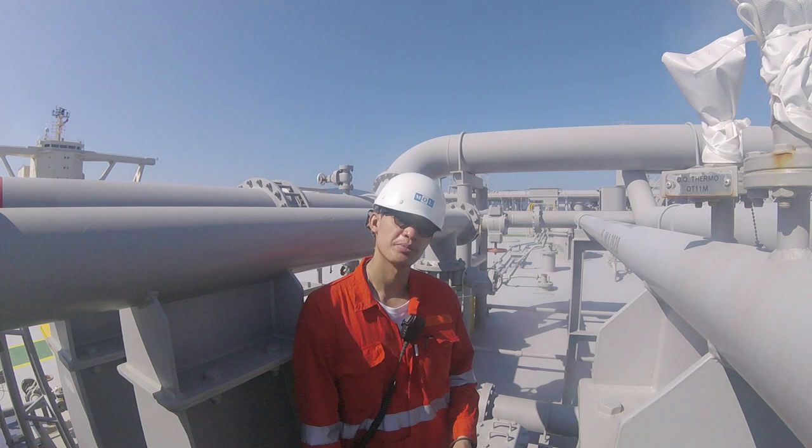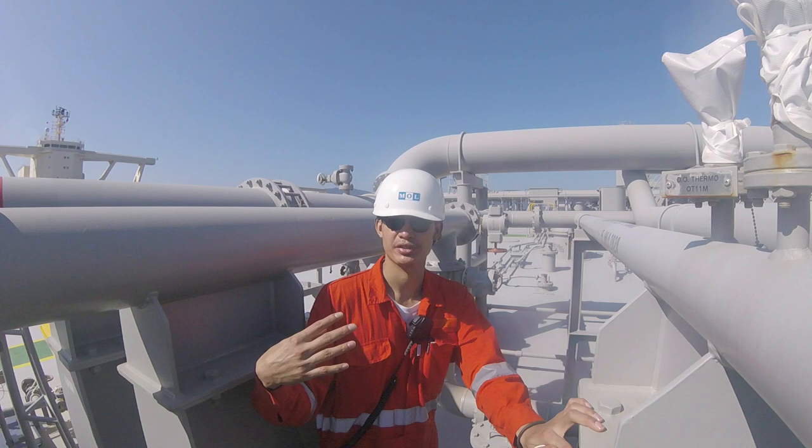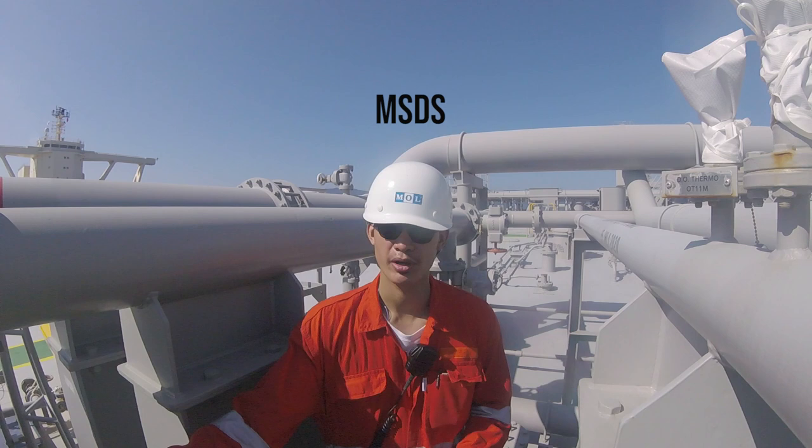The procedure in our bunkering is that the bunker supplier comes on board first, and then we both accomplish the necessary papers: the required bunkering checklists, declaration of security, and witness sampling form. Every document that is required is to be signed and completed before the bunkering operation starts.